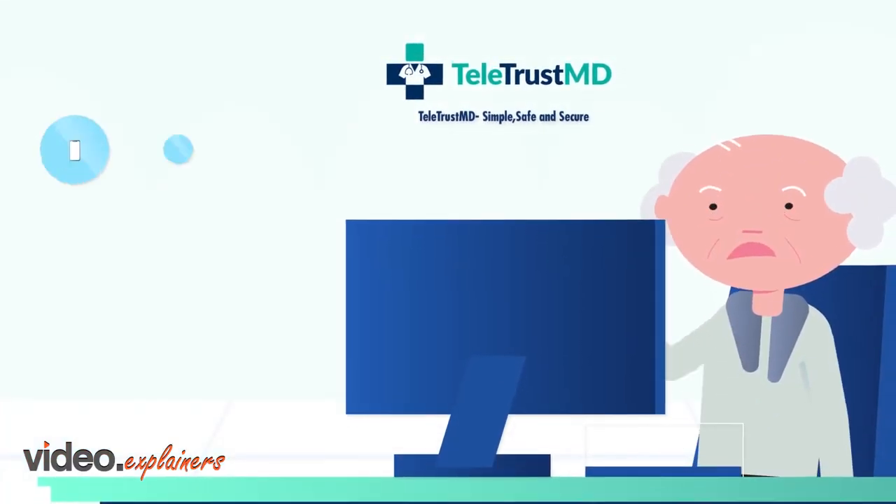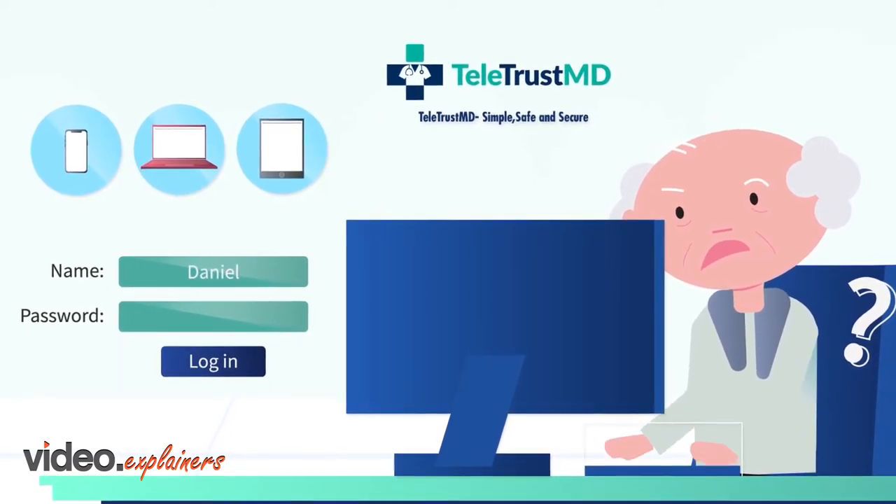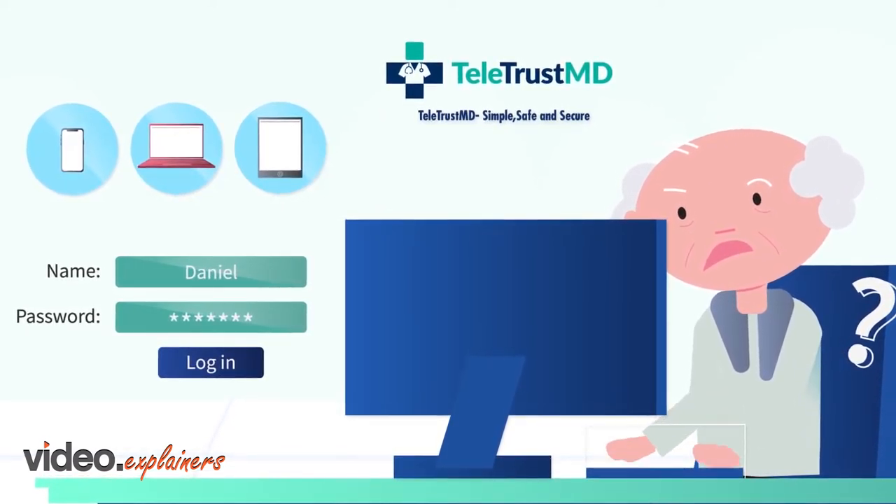Patients don't need to create or remember passwords for simple access to TeletrustMD from any computer, tablet, or smartphone.